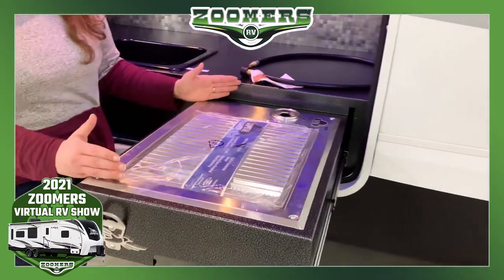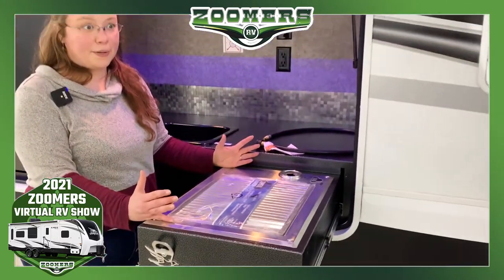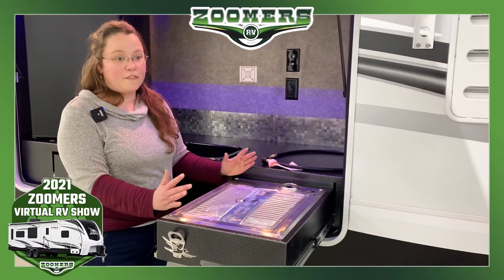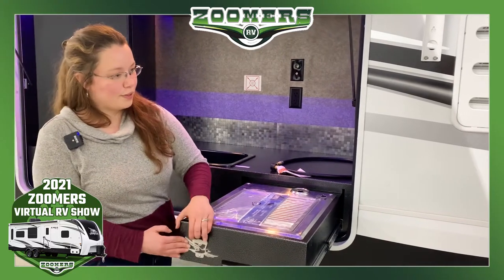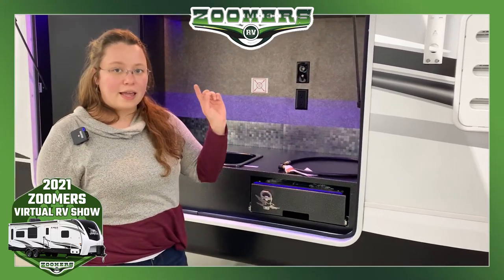And of course, you can't forget about your grill. This is a very family-friendly camper. It has a lot of amenities. Your family, or just you and some loved ones, will have a great time camping in this fifth wheel. Let's go ahead and take a look inside.